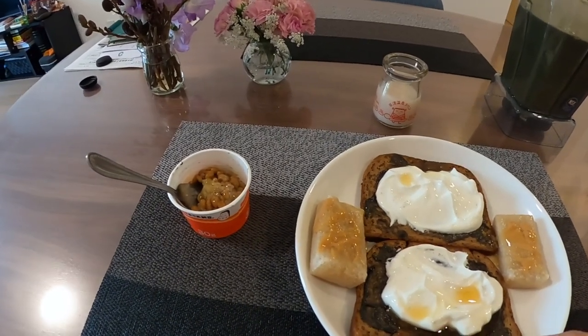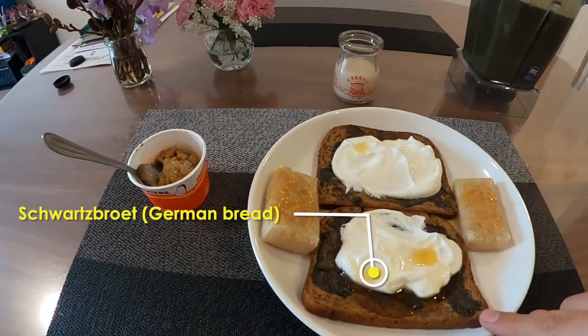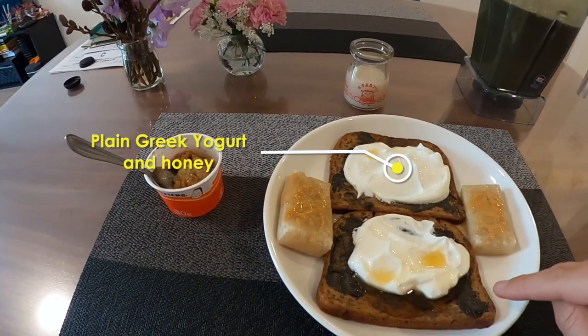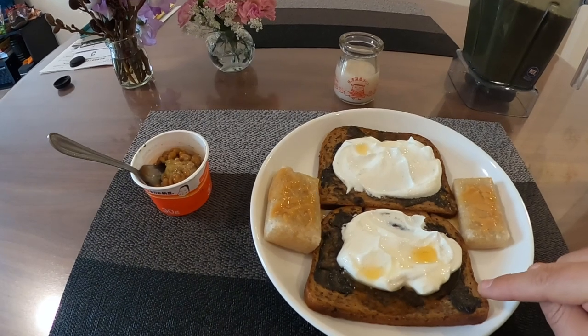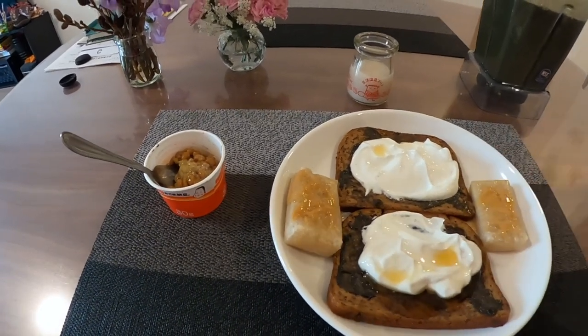But what I have every day here in Japan is my schwarzbrot, or German bread, with Greek yogurt and honey. And I always add peanut butter or sesame butter, and a little bit of honey.